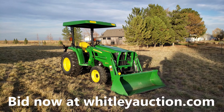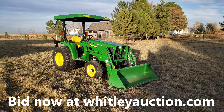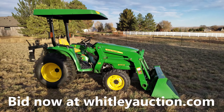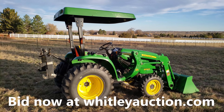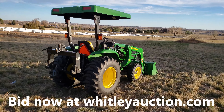Hi folks, it's David with Rocky Mountain Estate Brokers Whitley Auction. We're down here outside of Lafayette, Colorado — Longmont, Colorado — in Boulder County with the Whitaker living estate auction. We have this beautiful John Deere 3032E diesel four-wheel drive tractor. It has a loader on it, under 500 hours. We've been using it to set the auction up down here — super, super clean.